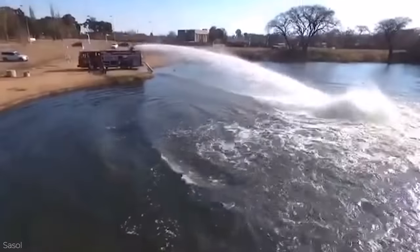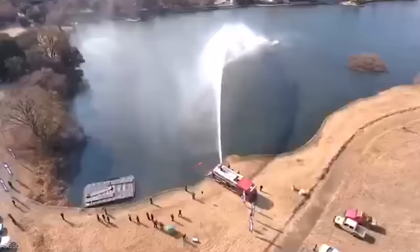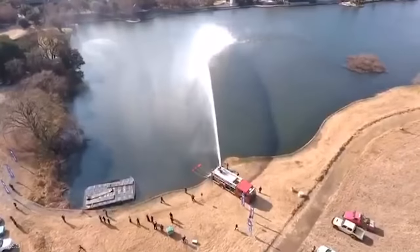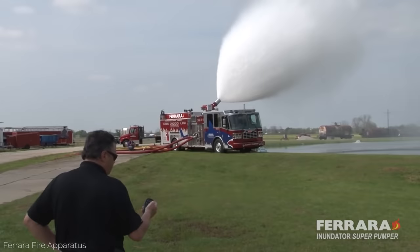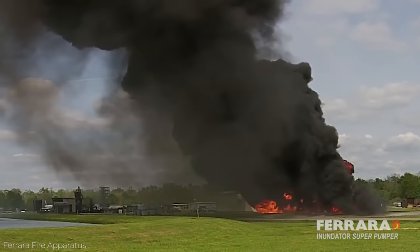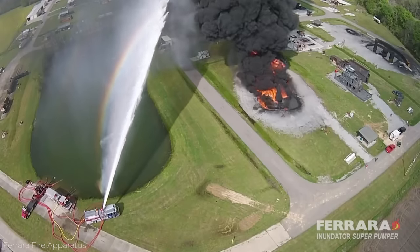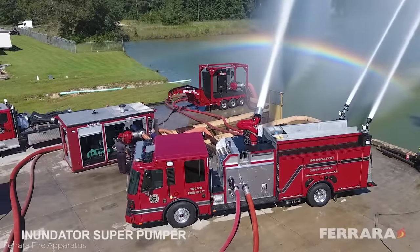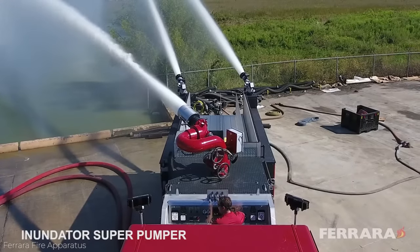The truck is built on a Ferrara Inferno custom chassis, powered by a Cummins ISX 15-liter 600-horsepower engine, along with the Allison 4000 EVS transmission. Given its amazing water pressure, flow rate, and ability to project water to amazingly long lengths, the Ferrara Inundator Super Pumper has earned the top spot on this list of the 15 most amazing firefighting vehicles. See you next time.